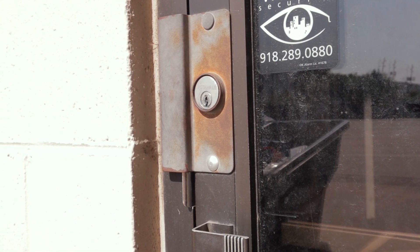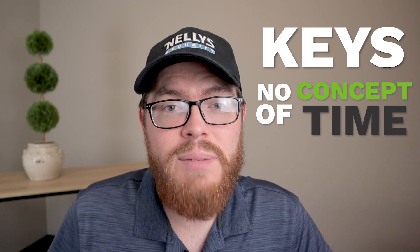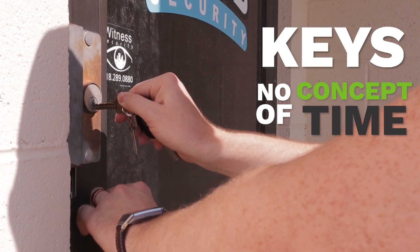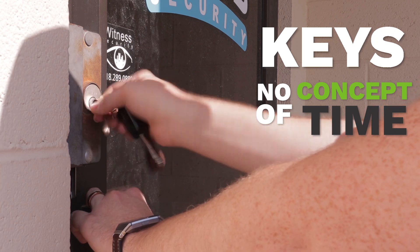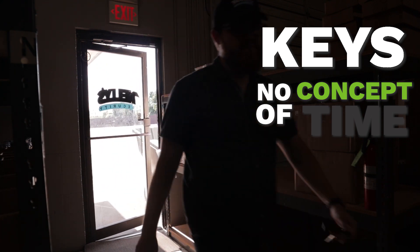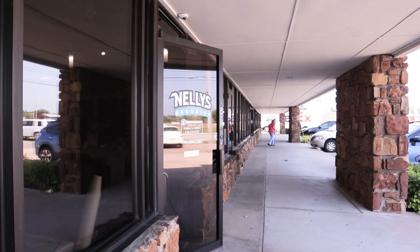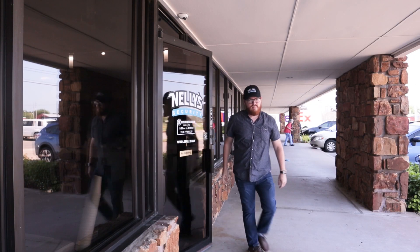Do you want to grant access to your building without handing out keys? Done. Keys have no concept of time. If an employee has a key to your building, they'll have 24-7 access. Maybe you only want them to have access during business hours. Do you want certain doors to be locked or unlocked automatically during certain times of the day? With access control, you can set up an automatic schedule and let your doors lock and unlock themselves without you having to leave at the end of the day wondering if you left anything unlocked.